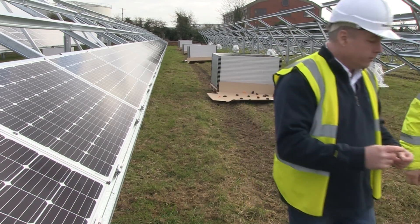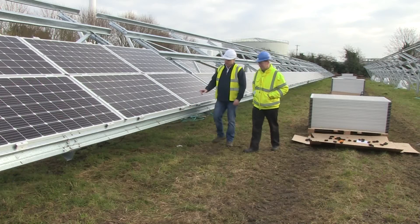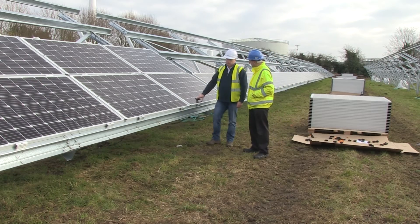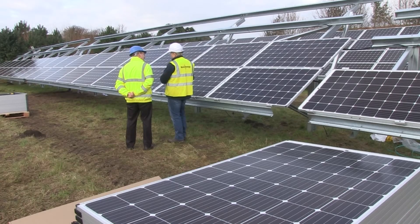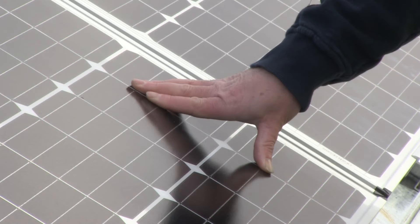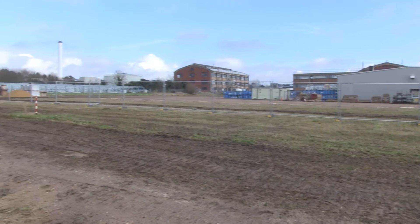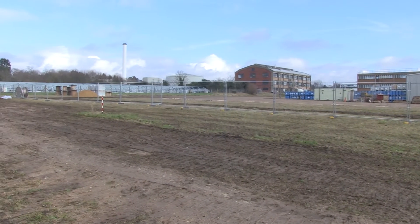It's not too long ago that they felt like the new cutting-edge thing of the future, but increasingly solar panels are springing up across our county. The newest addition is here at Briar Chemicals on the edge of Norwich, where two whole fields are being covered in the high-tech kit provided by Wren Energy. It's hoped it'll open at the end of March, providing cheap, low-carbon energy to the site using a technology that businesses are finding increasingly attractive.